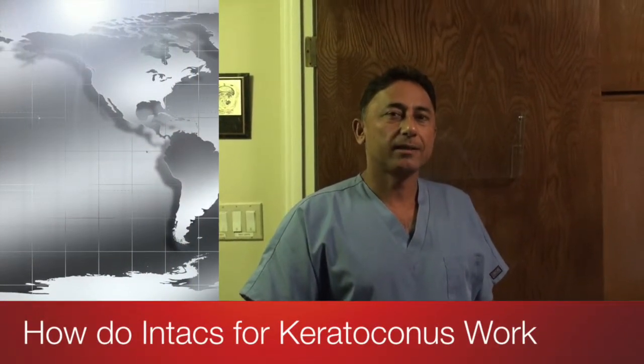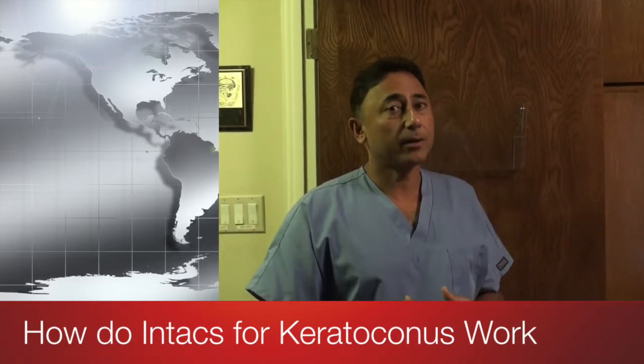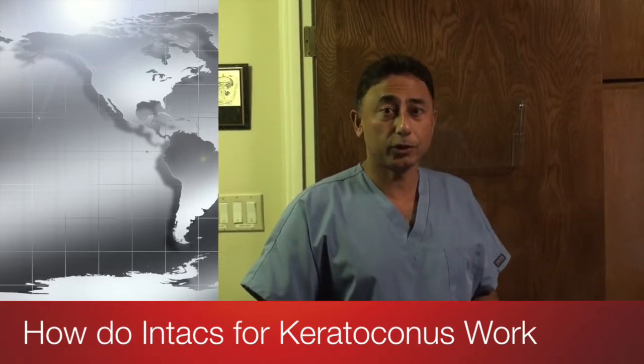How do intacs work? It's very important to understand the mechanism of action of intacs and how it helps in improvement of vision. Most people who come for intac insertion have usually tried contact lenses and glasses and they don't work. Some have even tried hard lenses and they have stopped working.